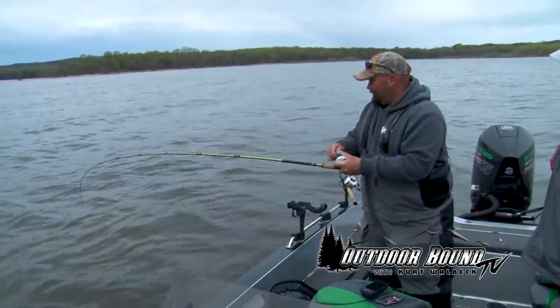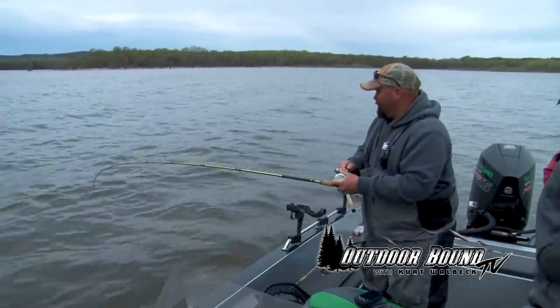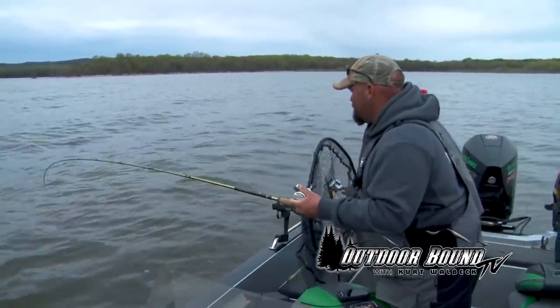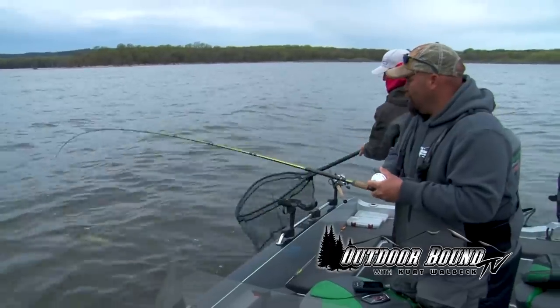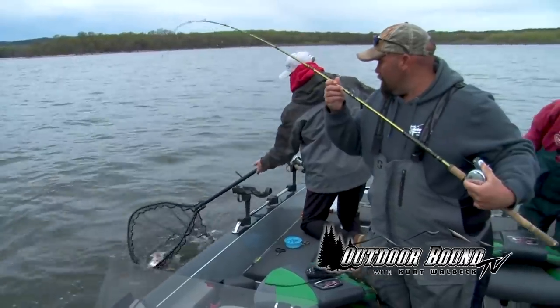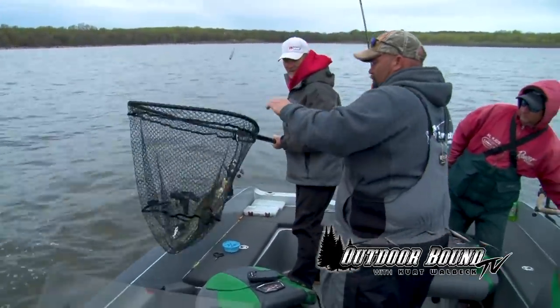There's one — feels like a little better one. Is he pulling a little bit? Yeah, he's up on top here. Oh yeah, that's a pretty good fish. There we go — nothing wrong with him at all.